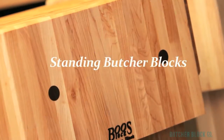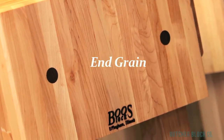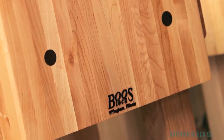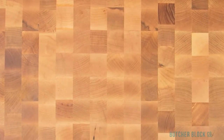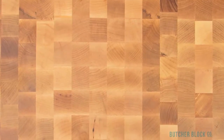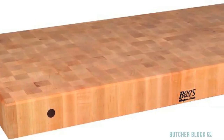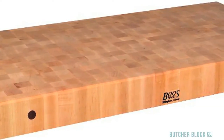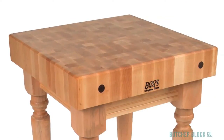Standing Butcher Blocks feature sturdy hardwood blocks assembled in end grain style. End grain blocks are renowned for their strength and durability, as well as their beautiful checkerboard patterned surfaces. End grain boards are made by bonding together short pieces of wood standing side by side. Their cut ends make an excellent surface for cutting and chopping. The wood fibers that make up the cutting surface are less susceptible to nicks and gouges, and will absorb the impact of knives. These hefty and resilient end grain Butcher Blocks rest atop all sorts of table bases.